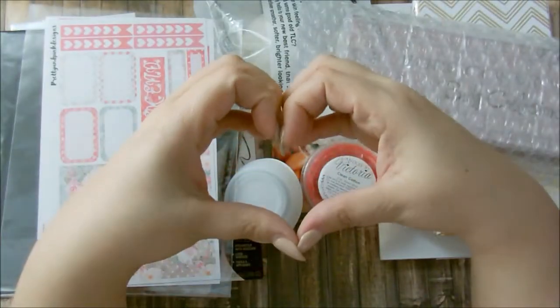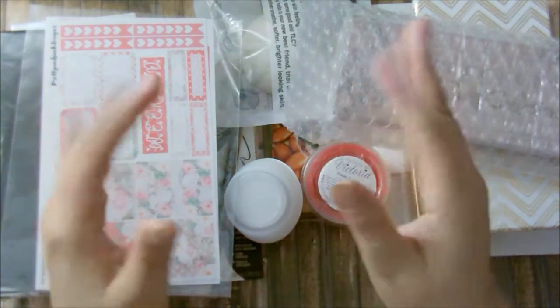I hope you like these prizes. I love you and I will see you in my next video. Bye-bye!